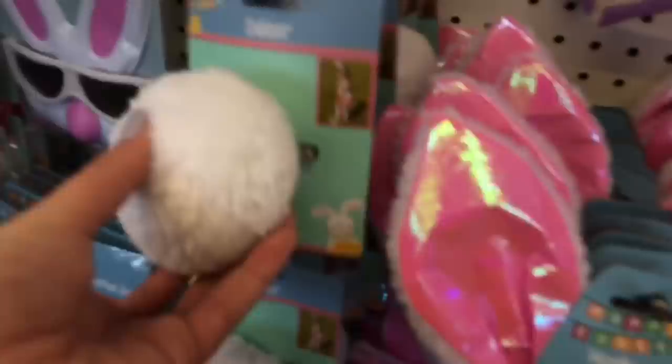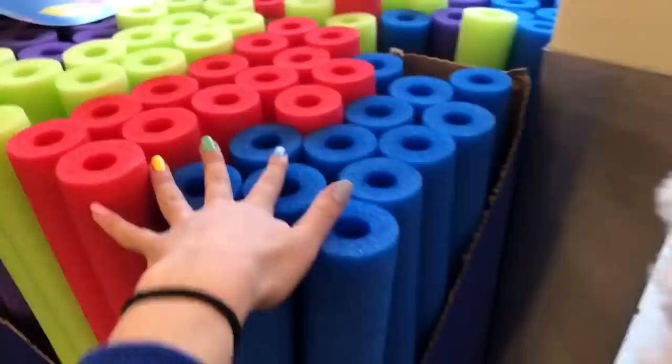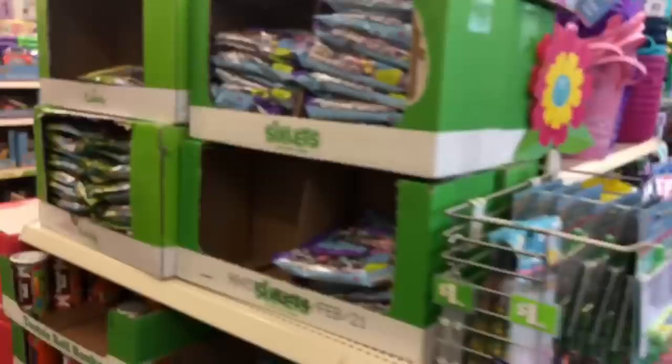Oh, it's a little bunny tail — it's actually so cute. There are swimming pool noodles too, it goes from spring to summer real quick! I think we're gonna go with these sparkly Easter eggs — yes, yes, yes! All right, aisle number two, here we go.